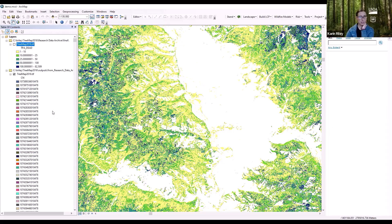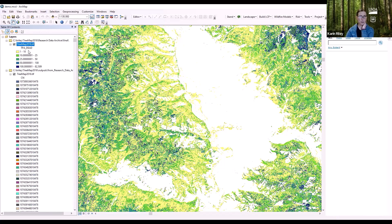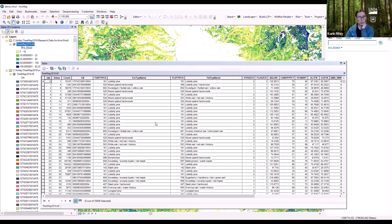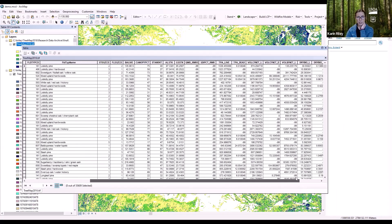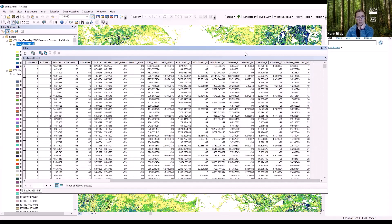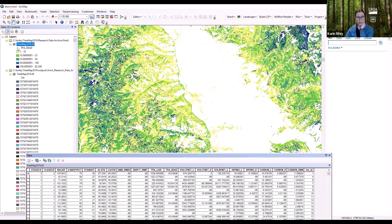Zoomed in on the area around Missoula in the TreeMap, each color is a unique plot identifier. With the new TreeMap 2016 — unlike 2014, which only gave the plot identifier — a whole bunch of attributes are included: forest type, stand size code, live basal area, canopy, stand height, and fields for number of trees per acre larger than five inches diameter at breast height.